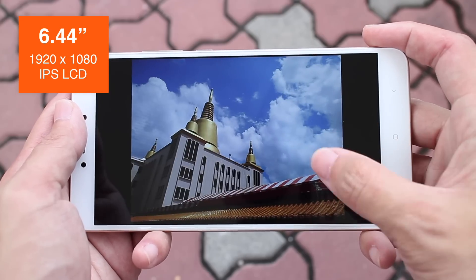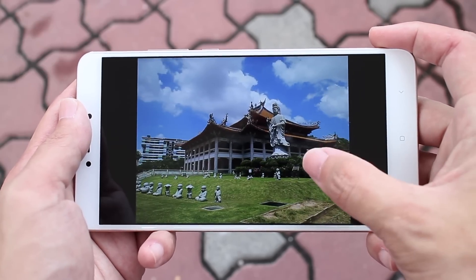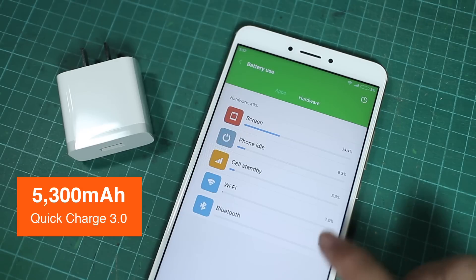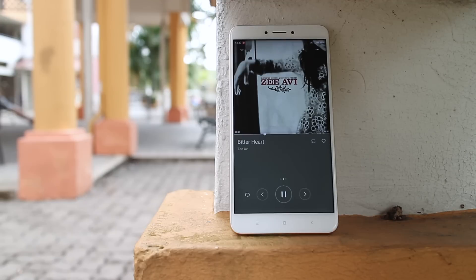The 6.44-inch screen with full HD resolution is not the best looking screen, but because it's so big, anything that shows up on screen looks really good. Because it's only full HD, the processor doesn't have to work that hard, and the humongous 5300mAh battery lasts me 2 days of use easily. And you also get a pair of speakers that actually sound really good.